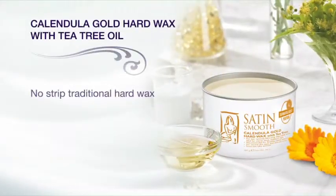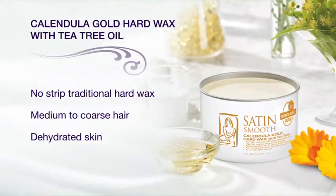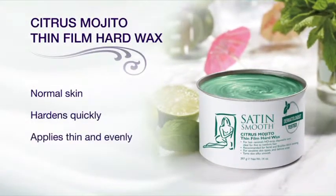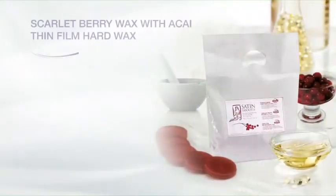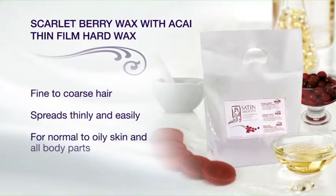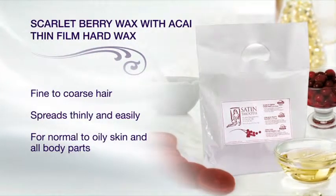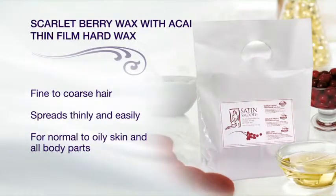Calendula gold hard wax with tea tree oil is a traditional hard wax with soothing vitamin E and titanium dioxide. Citrus mojito thin film hard wax is infused with vitamin C and natural spearmint oil to soothe and calm the skin. Scarlet berry thin film wax with acai is the hard version of our fresh fruity formula. The discs make it easy to add just the right amount of wax, and no strips are required to effectively remove fine to coarse hair from normal to oily skin.